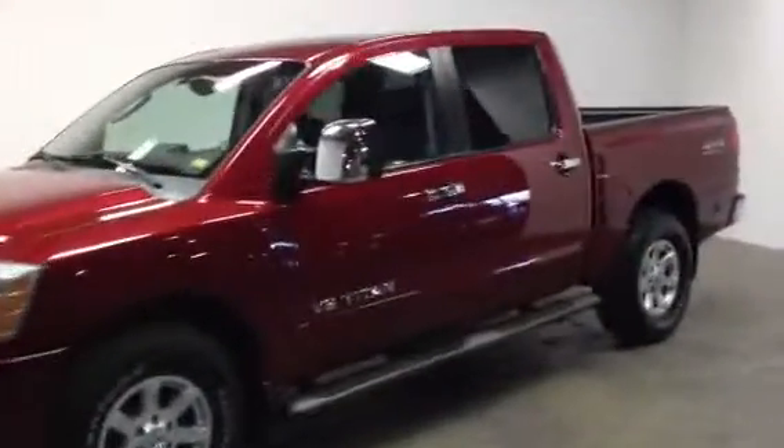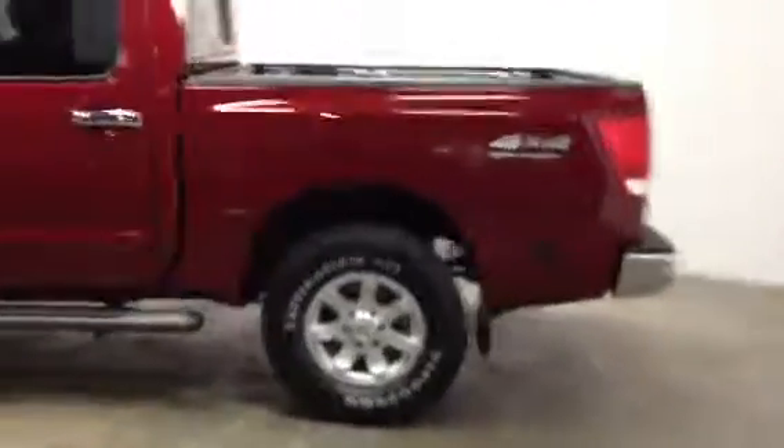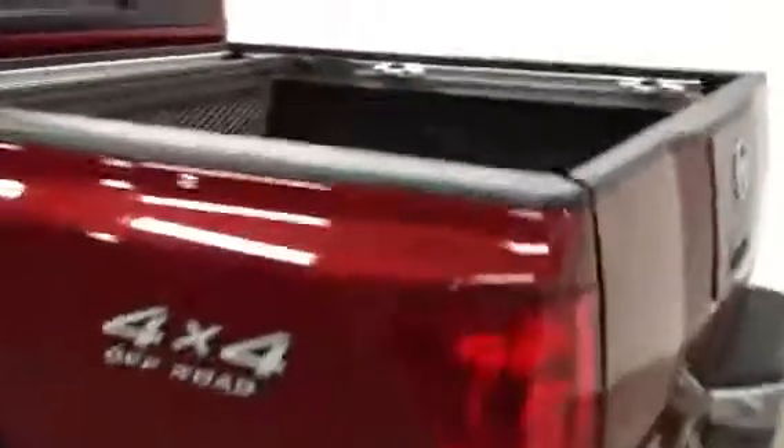2005 Nissan Titan LE Crew Cab 4x4 off-road package. Very straight exterior. It's got the bed tie-down system, the composite bed liner, and also some sort of gate here where you can manage the bed — like a bed management system.